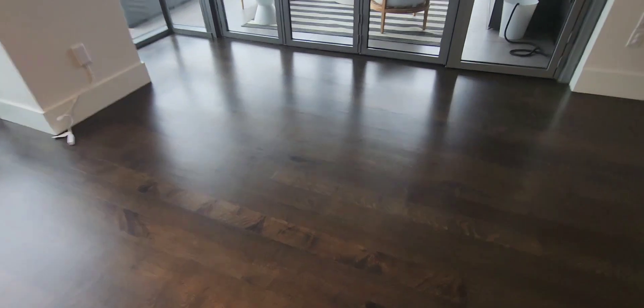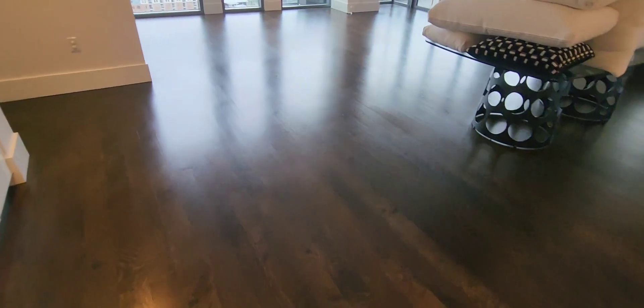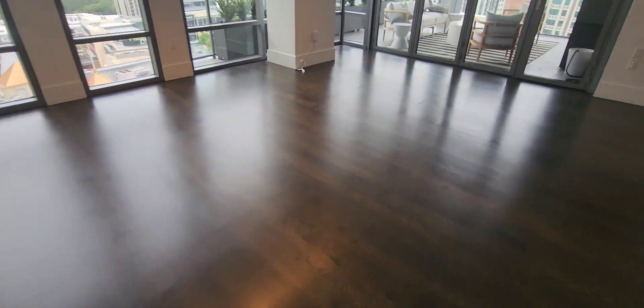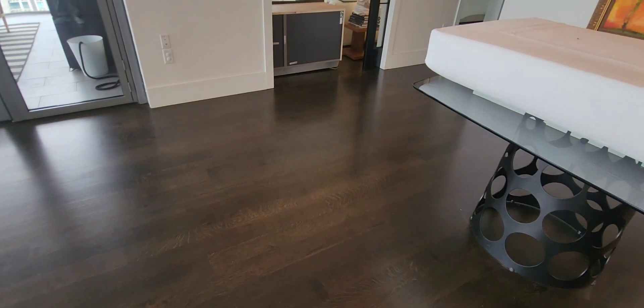Alright guys, our job is done. These floors have been restored back to their original state — and that's what we do. It's not just cleaning, it's restoring the floors. That's what we've done on this project: restored the floors, got all that floor polish and soapy products off, and you can just see how much better these floors look now. Amazing. That's going to do it — we're about to go do two consultations here in the heart of Buckhead, and we'll see you guys tomorrow for a screen and recoat in Roswell. See you in the next one.